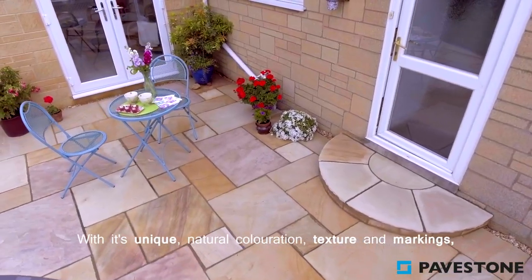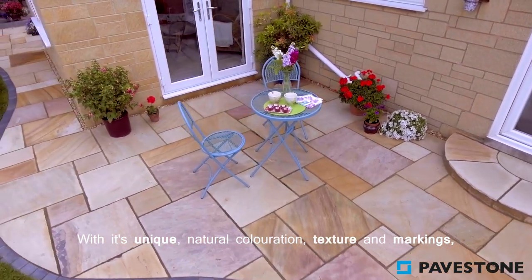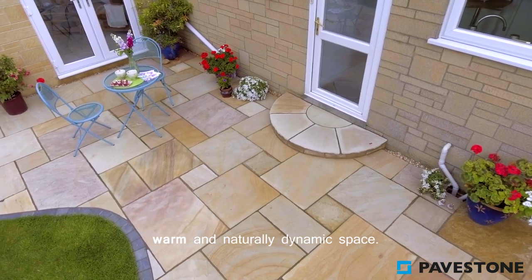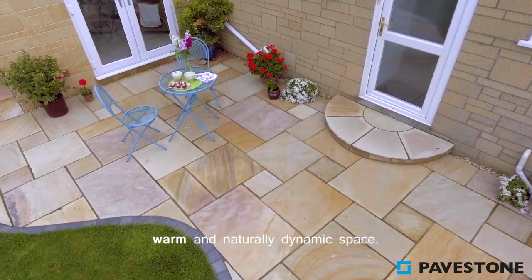With its unique natural coloration, texture and markings, PaveStone Golden Fossil is the perfect way to create a warm and naturally dynamic space.